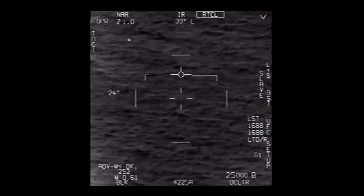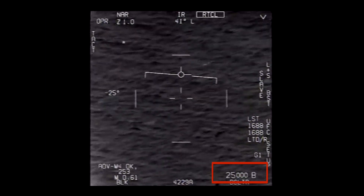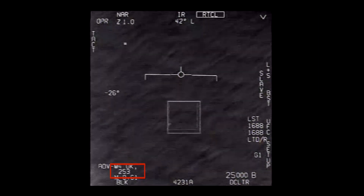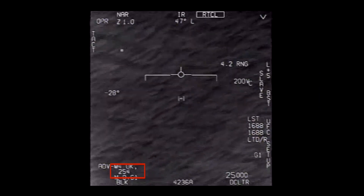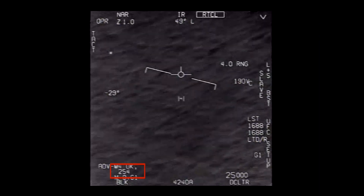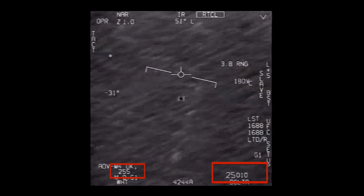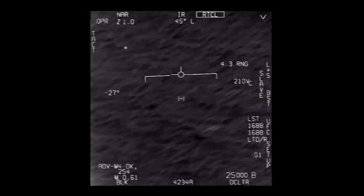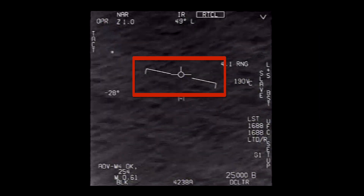There's a bunch of numbers on screen. The altitude of the jet is pretty constant at 25,000 feet. The calibrated airspeed in the lower left is also fairly constant at around 255 knots, which gives a true airspeed of 370 knots when you correct for the 25,000-foot pressure altitude. The jet is flying straight at first, but after locking on, it banks about 13 degrees to the left.